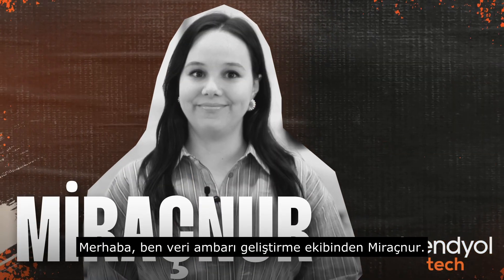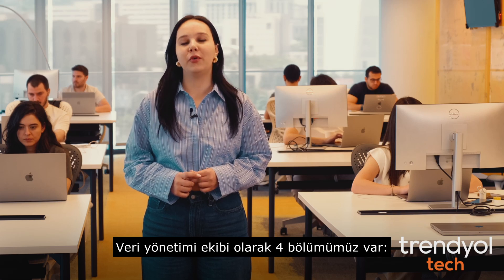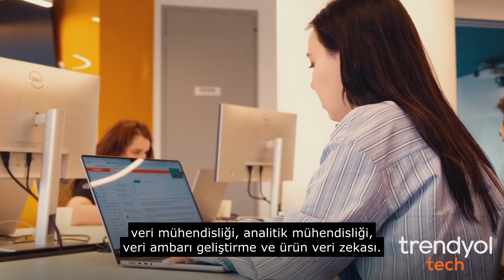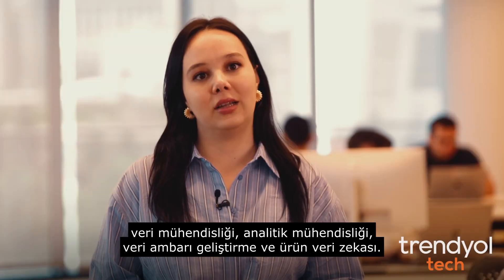Hi, it's Miracanur from the data warehouse development team. As the data management tribe, we have four divisions: data engineering, analytic engineering, data warehouse development, and product data intelligence.